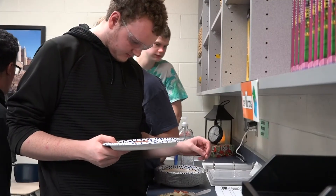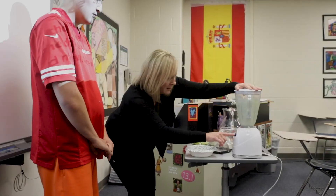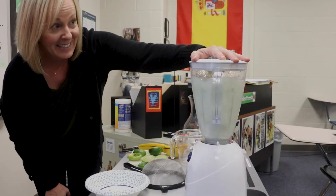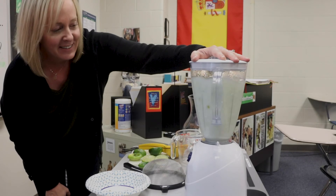I got into wanting to teach this class because of my daughter, Olivia, who is in the ACP program at Millard West High School. She's a senior, and she's both mentally and physically handicapped. And because of her, I have learned to love this world. And I'm just so happy to be a part of this here at Millard North High School, because of all of the joy that my daughter has brought me.